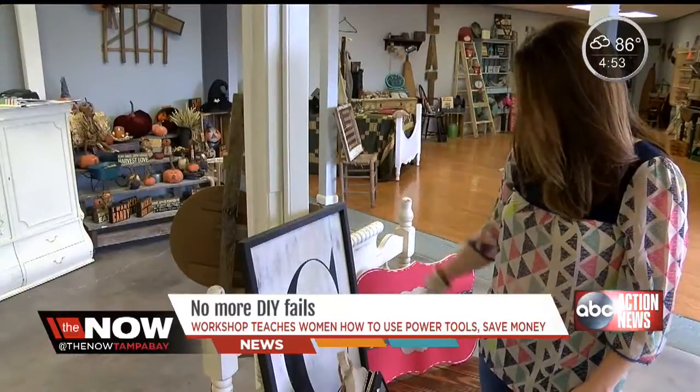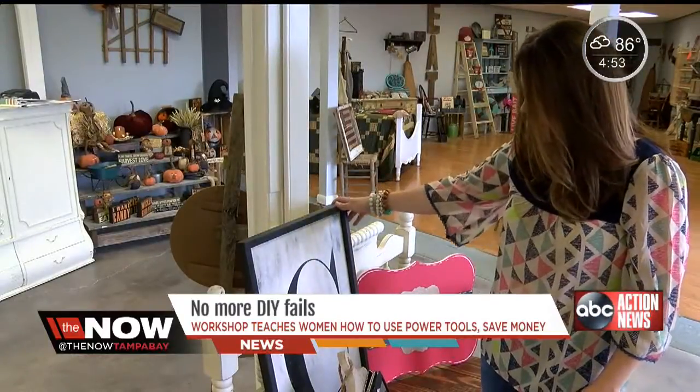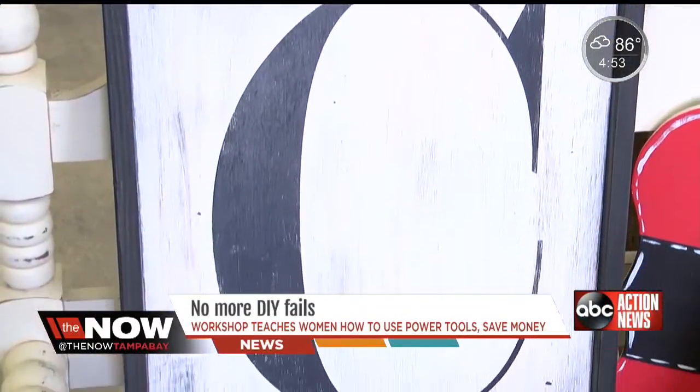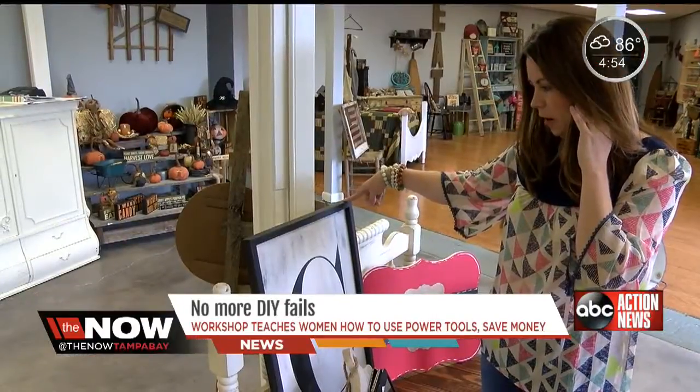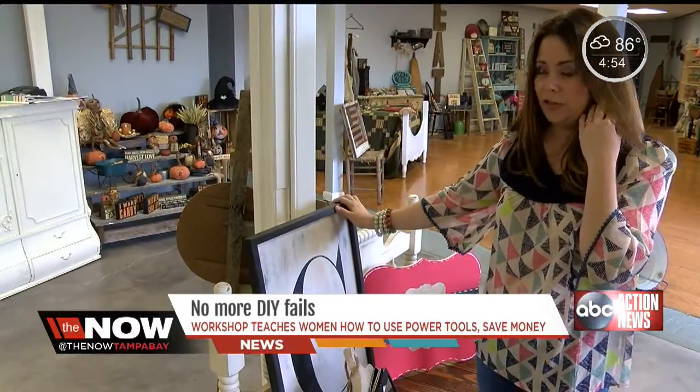This design here is Pottery Barn inspired. They have it in their current catalog and it's $198 right now. The workshop for this is going to be in August and it's going to be $60 to make it.